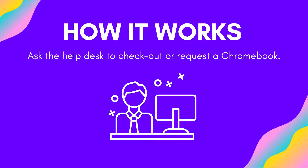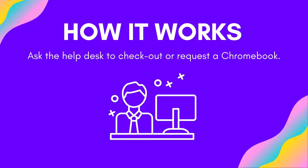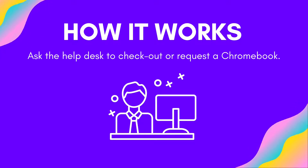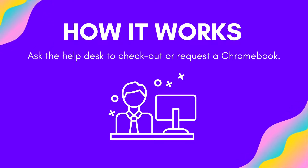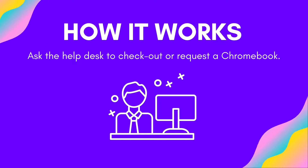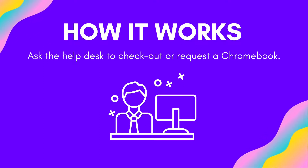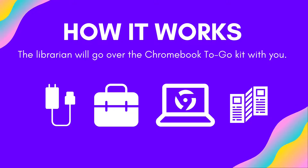So here is how it works. Let's say you decide that you want to check out a Chromebook. You can place a hold for it online or over the phone, but when it comes to picking the item up, you will want to visit one of our branches and go to the help desk. Just let them know that you would like to pick up a held Chromebook, or check to see if any are available, and they will help you out. The librarian will then go over the Chromebook kit with you and have you sign an understanding form. The kit will include a Chromebook, a charger, instructions, and a carrying case.